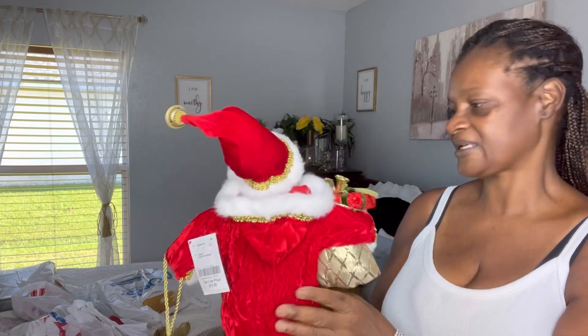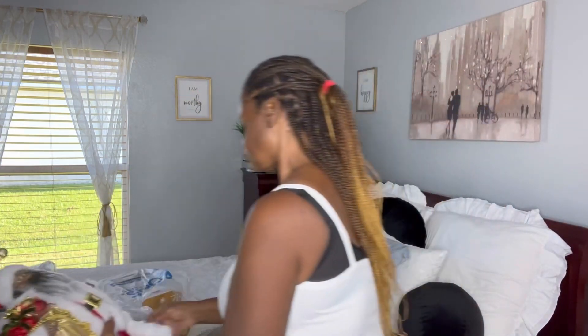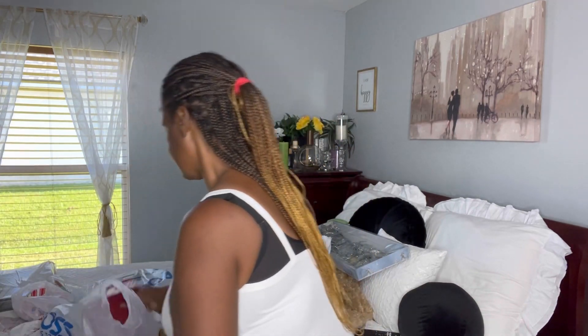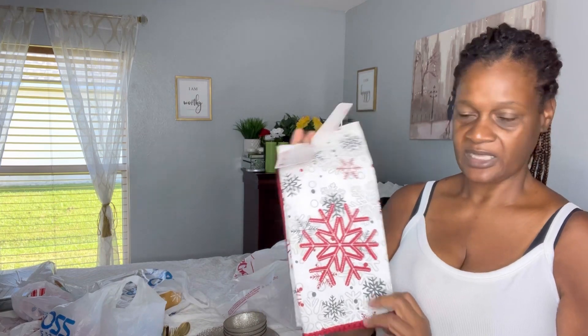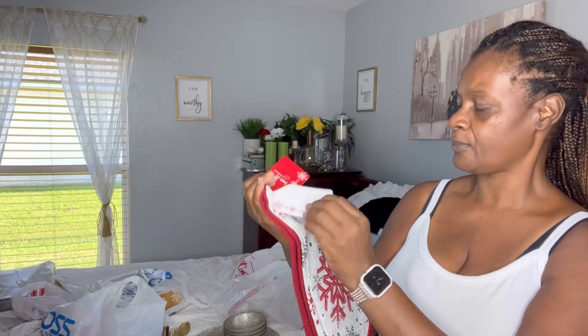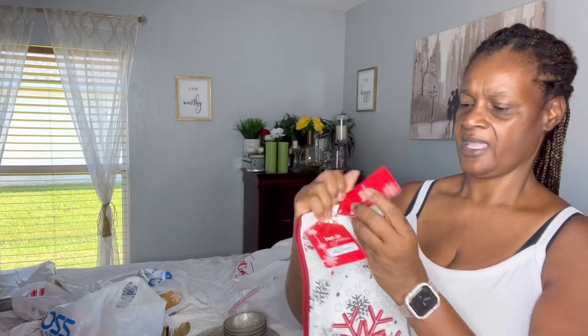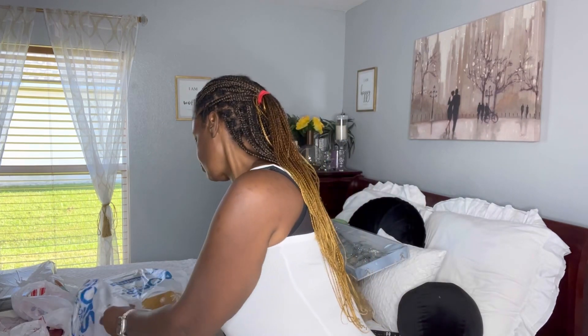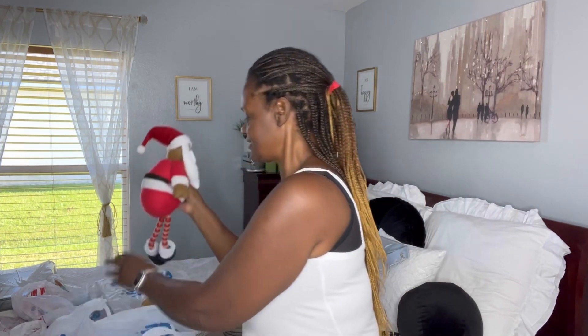This one was also at Ross. I picked up some more dish towels — you can never have too many of those for Christmas. These are from Ross and they were $4.99.